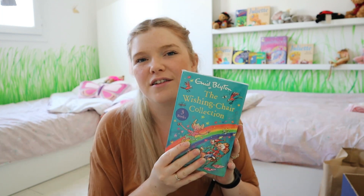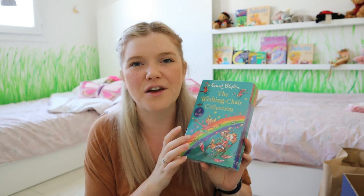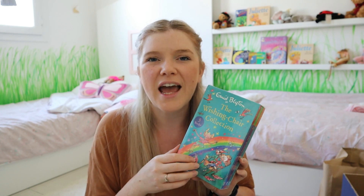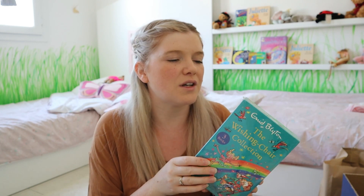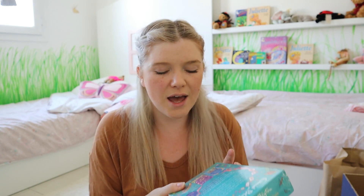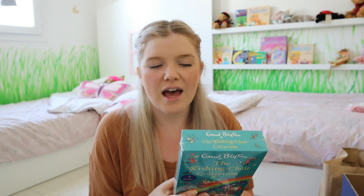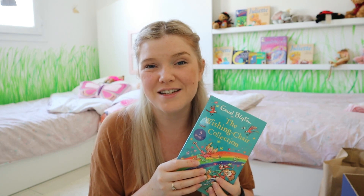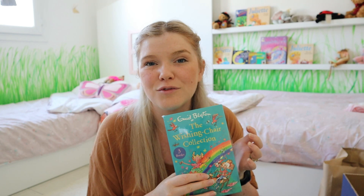The next gift was the Wishing Chair collection. The girls already have the Yoto cards for this and we've read the stories from the library. We absolutely love Enid Blyton — she might be our favourite author so far. Isla is really going to appreciate having the books to look at while listening on the Yoto and for read-alouds too.